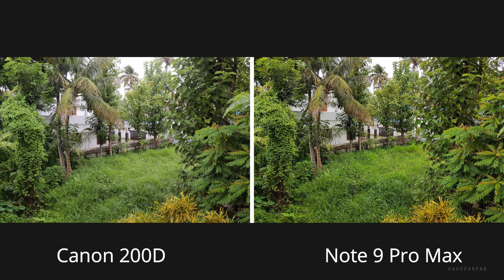In this picture you can see the over-sharpening that takes place in the Pro Max. Canon 200D has a cleaner and more pleasing photo.